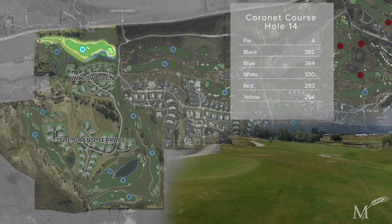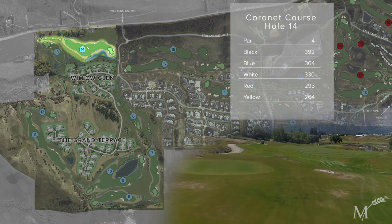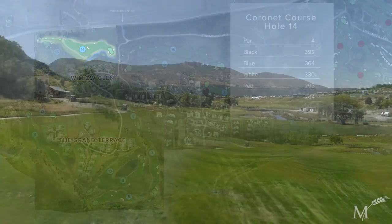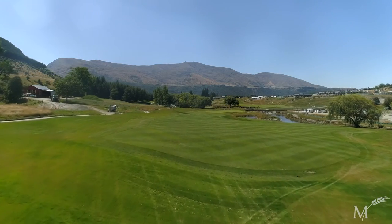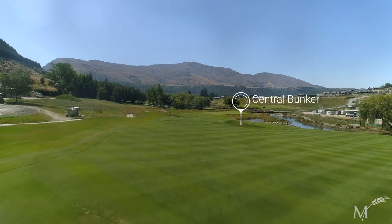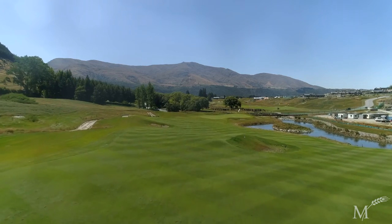Here's an exclusive preview of hole number 14. A par four of 392 metres, this hole plays back along the valley with the Mill Stream on the right-hand side and the rest of the Coronet nine sitting out in front. The fairway is bisected by a central bunker.